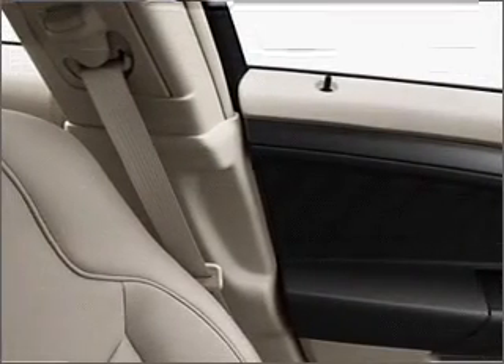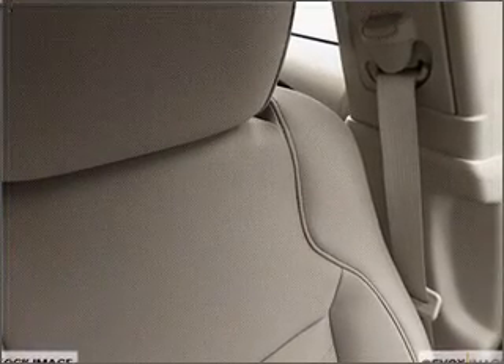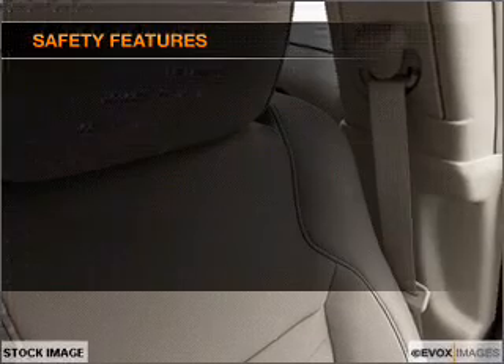Air conditioning. Power door locks. Power windows. Power steering. Cruise control. Power mirrors. An alarm system. An AM FM stereo with a CD player. If safety is a high priority, rest assured knowing these top safety components are included.